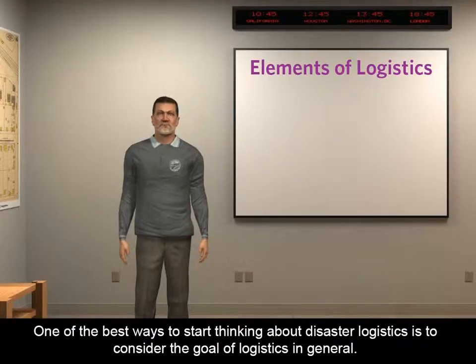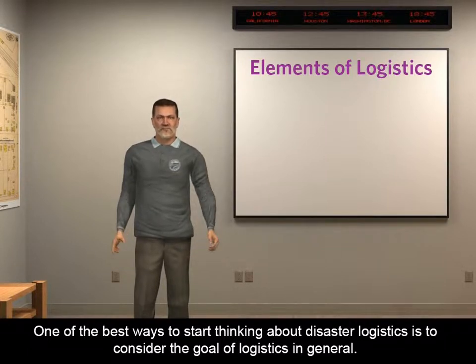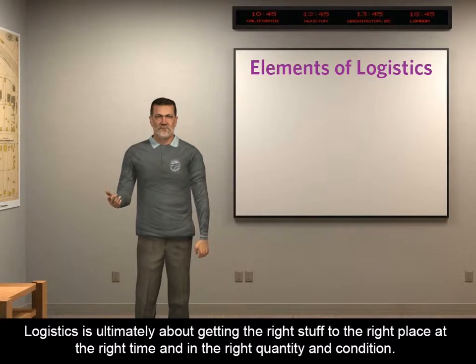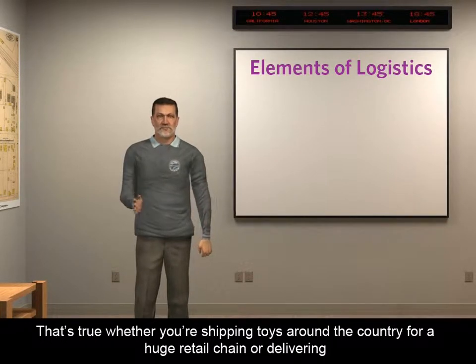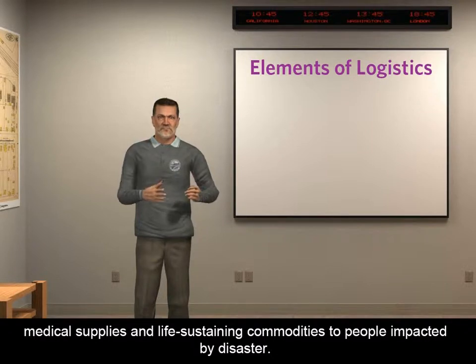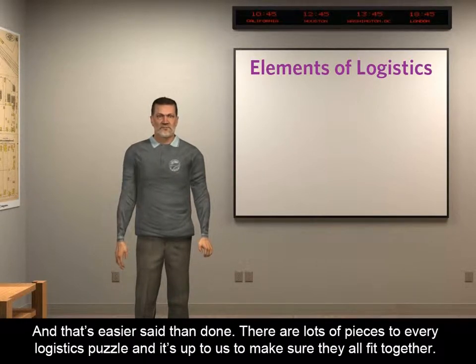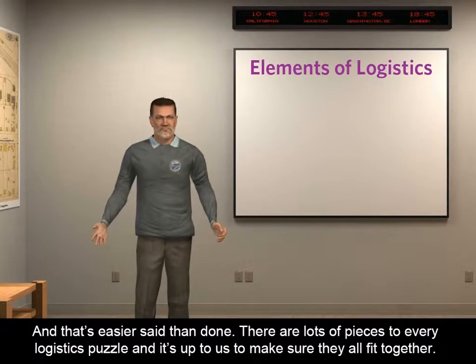One of the best ways to start thinking about disaster logistics is to consider the goal of logistics in general. Logistics is ultimately about getting the right stuff to the right place at the right time and in the right quantity and condition. That's true whether you're shipping toys around the country for a huge retail chain or delivering medical supplies and life-sustaining commodities to people impacted by disaster. The stuff's just got to get there, and that's easier said than done. There are lots of pieces to every logistics puzzle, and it's up to us to make sure they all fit together.